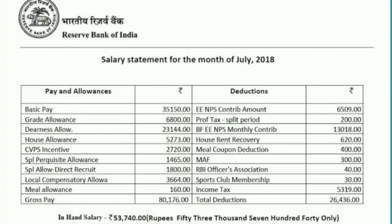This is the salary statement for the month of July 2018 of Reserve Bank of India RBI Grade B officer. The basic pay is ₹35,150 and grade allowance is ₹6,800. Dearness allowance shown here is for July 2018 — currently in October 2019 the dearness allowance has increased significantly, so it will be more than ₹23,144. House allowance is ₹5,273, which is approximately 15% of the basic pay.